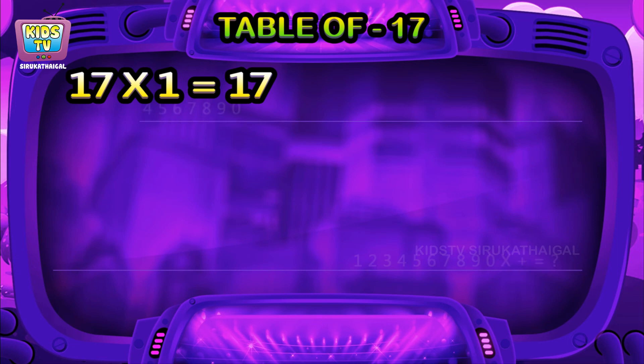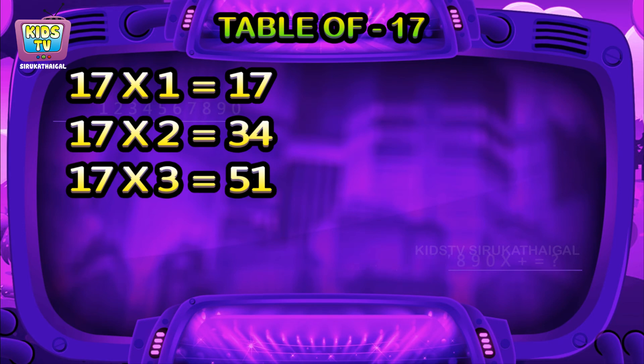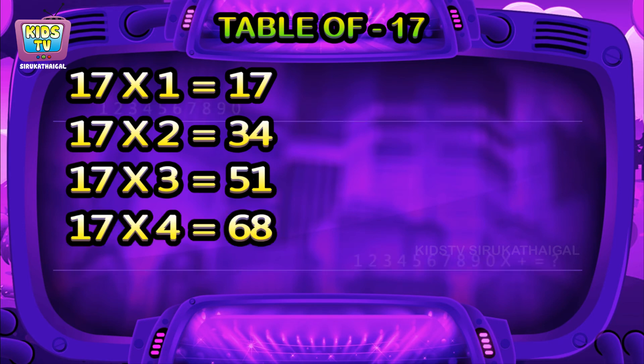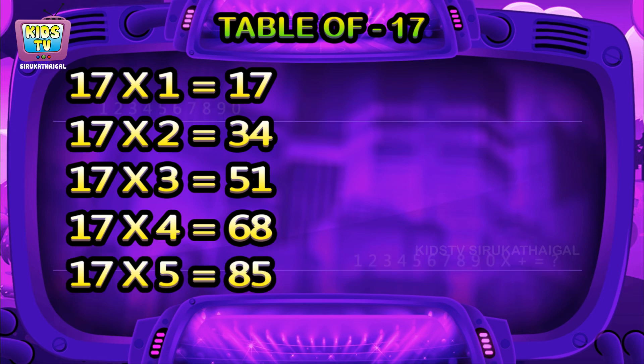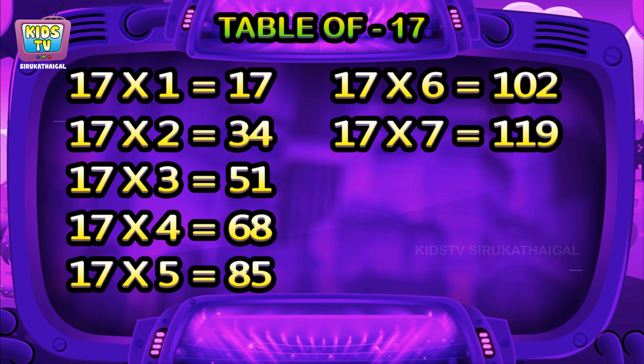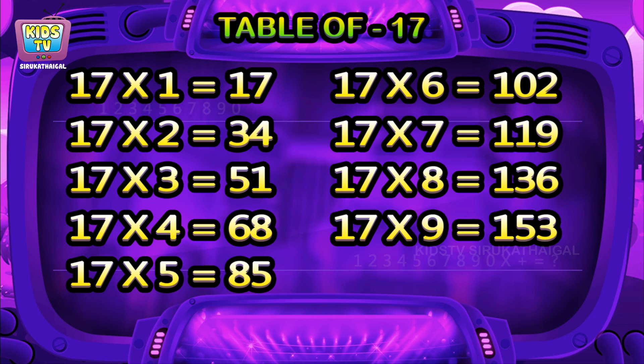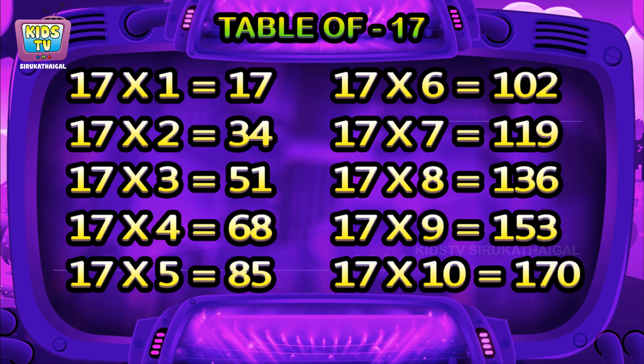Seventeen ones are seventeen. Seventeen twos are thirty-four. Seventeen threes are fifty-one. Seventeen fours are sixty-eight. Seventeen fives are eighty-five. Seventeen sixes are hundred-two. Seventeen sevens are hundred-nineteen. Seventeen eights are hundred-thirty-six. Seventeen nines are hundred-fifty-three. Seventeen tens are hundred-seventy.